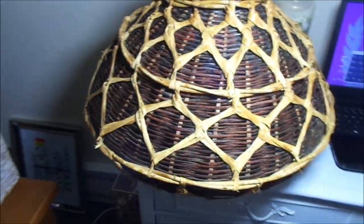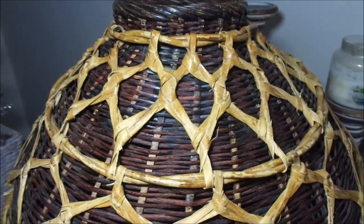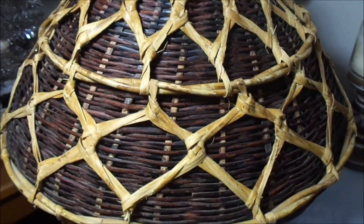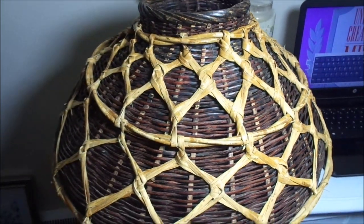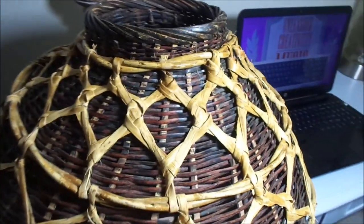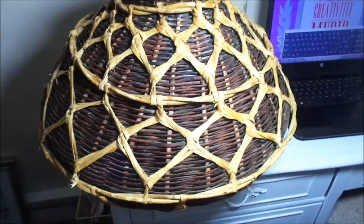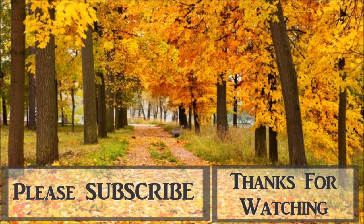If you guys like this video, be sure to give it a thumbs up, subscribe to my channel, and press that bell for new notifications. Make sure you head over to Hillary's channel and watch her video — let her know I sent you, and show her some love. Also check out the playlist below and give them some love as well. Thank you so much for watching — I will see you in the next episode. Happy fall, y'all!